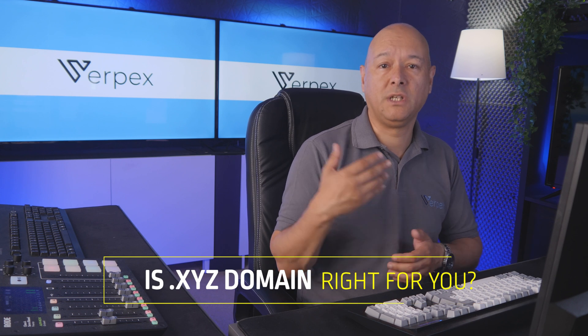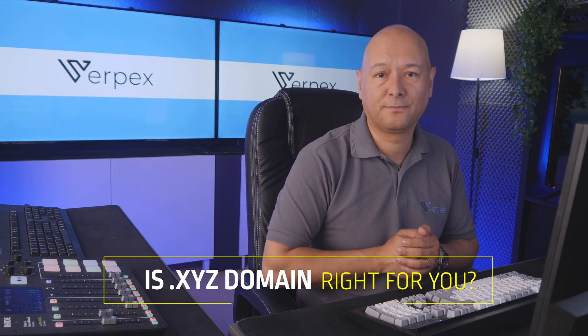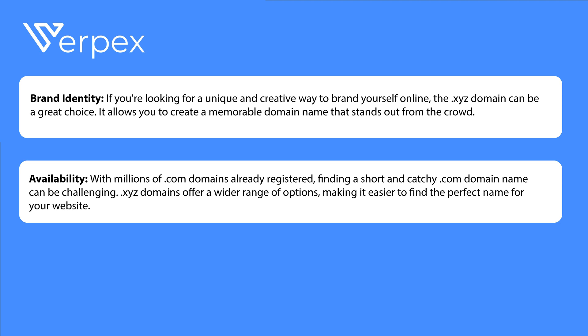So is the dot xyz domain the right choice for you? It depends on your goals and what you aim to achieve with your website. First, consider brand identity: if you're looking for a unique and creative way to brand yourself online, the dot xyz domain can be a great choice. It allows you to create a memorable domain name that stands out from the crowd.